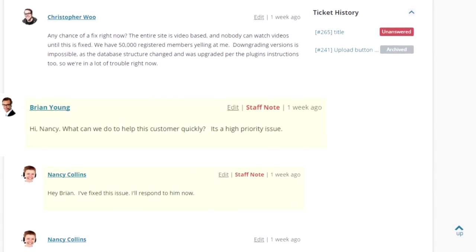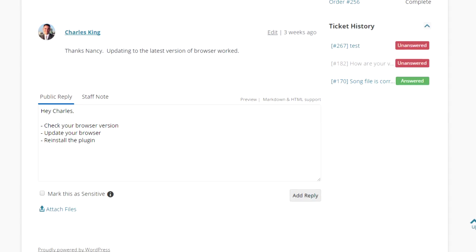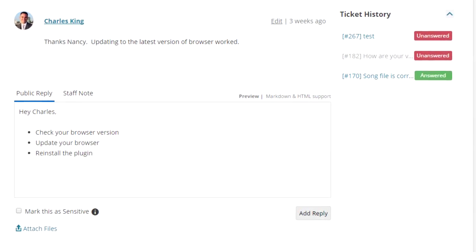Your team members can leave internal notes, keeping all conversation related to a ticket at the same place. And they can use a markdown and HTML supported reply area with a preview feature.